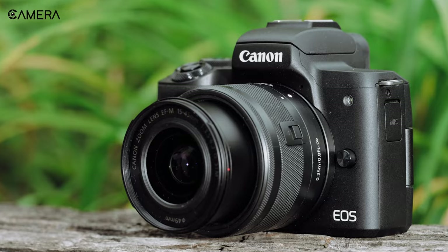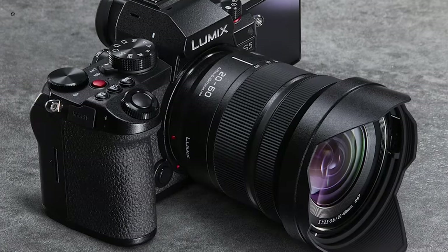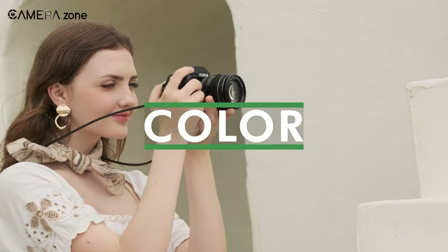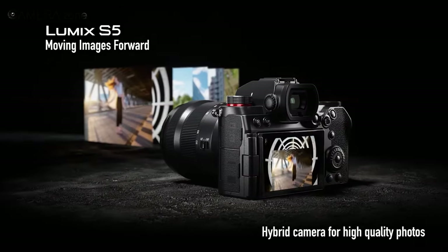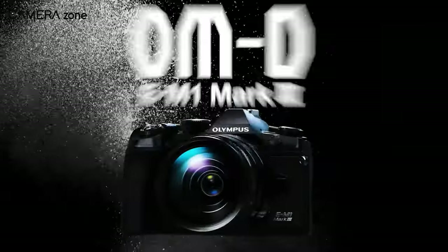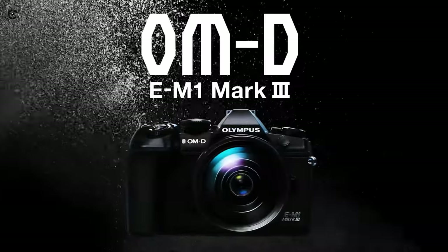That was all about the 5 best underrated cameras for your YouTube channel, just for you! Thanks for watching! If you found this video helpful, please give it a thumbs up, share it with your friends, and let us know your thoughts in the comment section below. Subscribe to our channel and hit the bell icon if you want to see more videos like this on your feed.